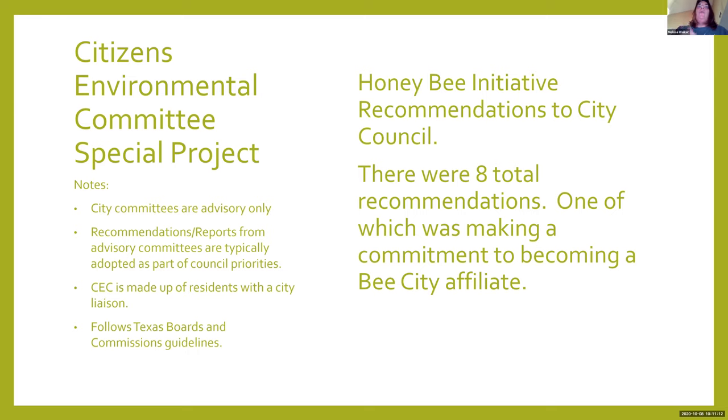The first thing was creating a staff committee just to get the process started—do the resolution, get the application process going. By the way, doing the application is really the easy part. It's filling out the paperwork, everybody's in agreement, and then subsequently doing a council resolution to get city council on board.